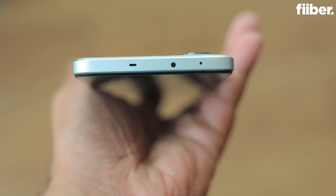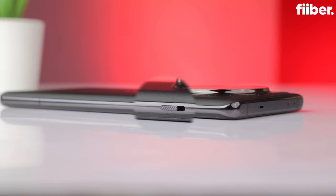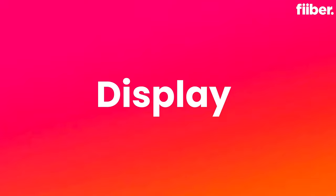The basics are covered: you have an IR blaster at the top to control your TV remote and other devices, though I can't guarantee it'll work with everything. One thing I'd request from OnePlus — if they could have added an alert slider on the phone, it would have been great, because that's a feature people really love about OnePlus devices.